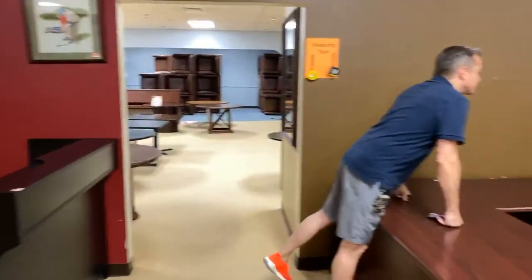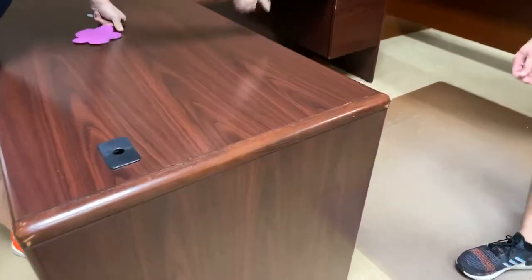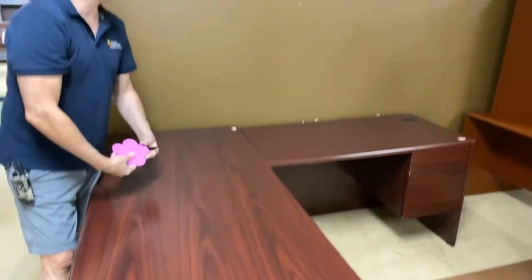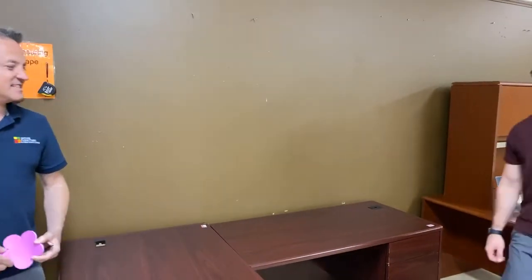This just came in. This L desk right here. It's a Han. Six foot, 30 inches. People on the internet sometimes think my name is Han. $299.